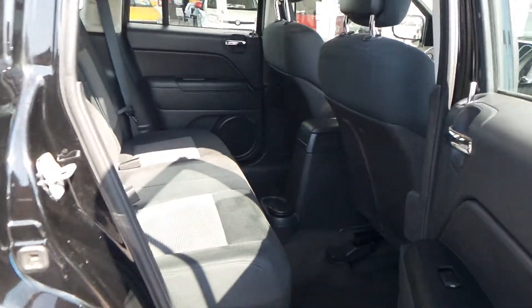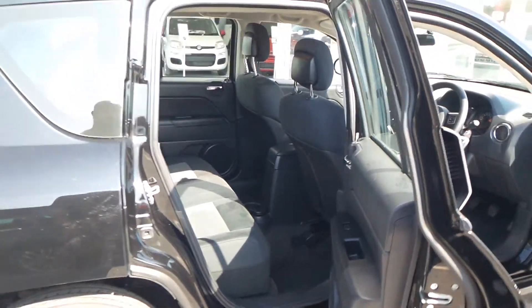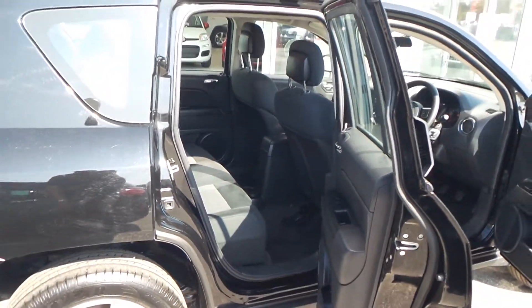The back seat of this car is very spacious with lots of leg room. It's a very tall car as well, so you have plenty of height — it's a very easy car to get in and out of.